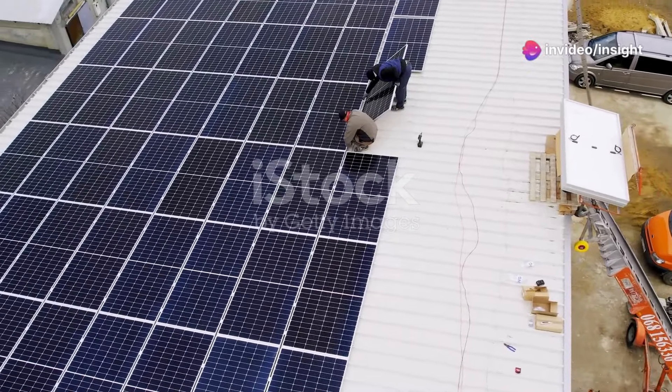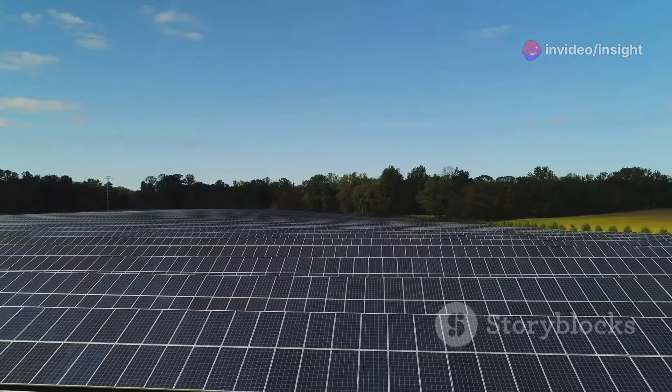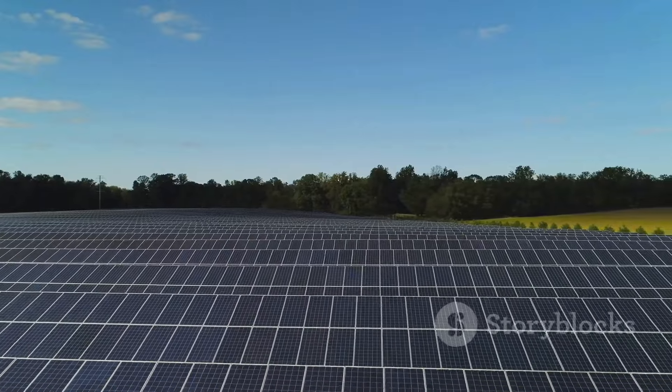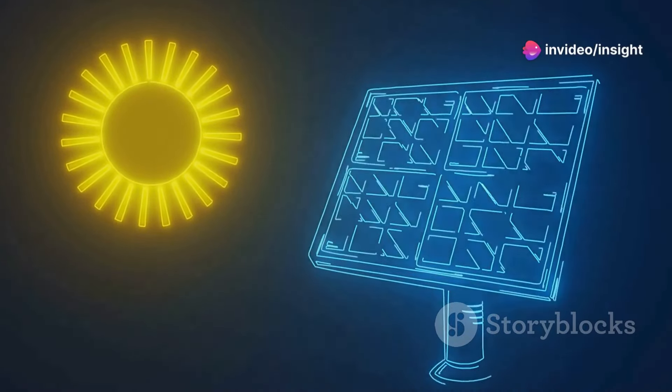Using solar power to cool the earth is a fascinating idea with great potential. By harnessing the sun's energy, we might mitigate climate change and create a sustainable future. Do you think solar power could be the key to cooling our planet? Share your thoughts in the comments below.